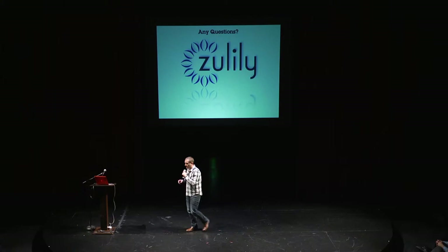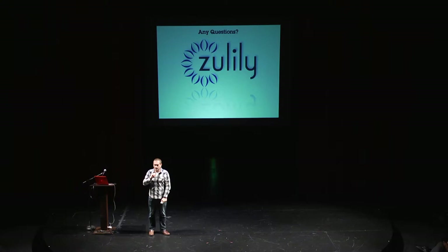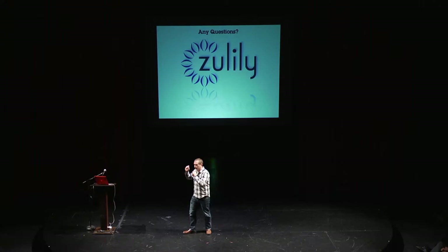That was a lot of information in a very short amount of time. Thank you for the opportunity to speak here. I'm Jason. I'll throw out one little other anecdote, which is I'm fairly new to Seattle as well. This is my first gig. I moved up from L.A. I have a really random back story. Hit me up about that later. Questions?